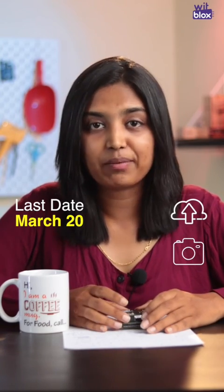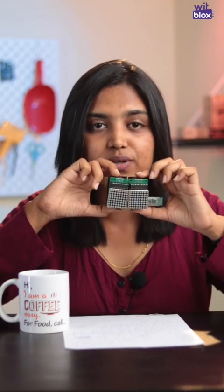It's time to get your creative hats on and complete the challenge, shoot its video, and upload it on the WitBlox app before March 20. The best challenge submission will get a grand prize of LED matrix blocks. Best of luck to all and keep innovating!